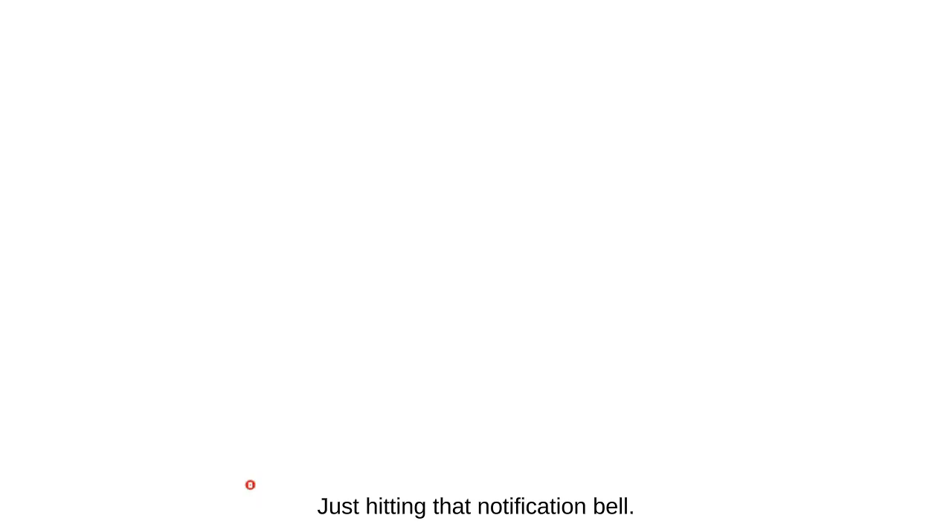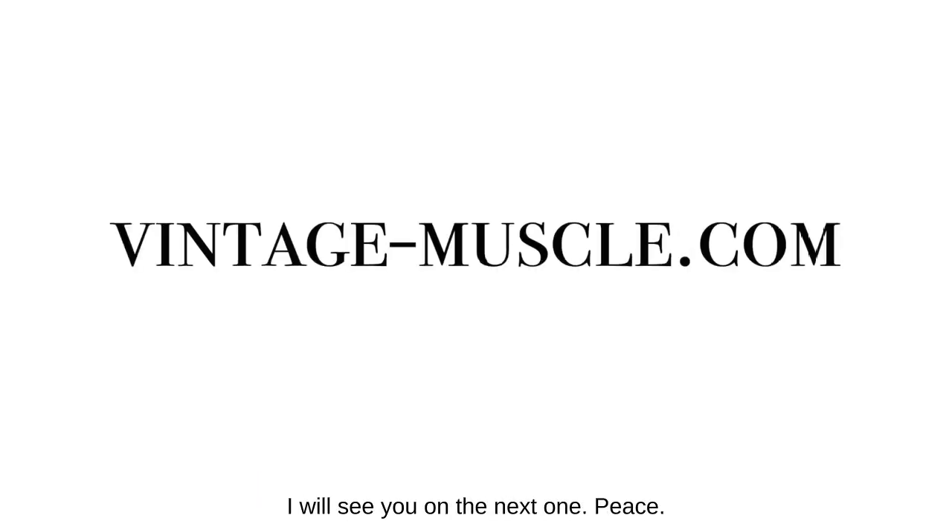Alright guys, that's it for me today. I will see you on the next one. Peace.